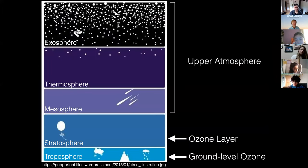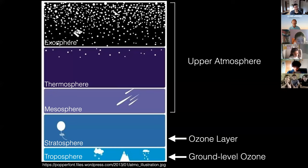Here's a diagram of the layers of our atmosphere. Our atmosphere is really quite large. In the stratosphere — the darker blue color that's second from the bottom — that's where the ozone layer is. Ozone is a molecule that is three oxygens all connected together. In the stratosphere, ozone is beneficial to us because it blocks the sun's harmful UV rays from hitting the Earth's surface. You've probably heard about the ozone hole — we don't want a hole in this layer because then the sun's harmful rays can come through and contribute to skin cancer.